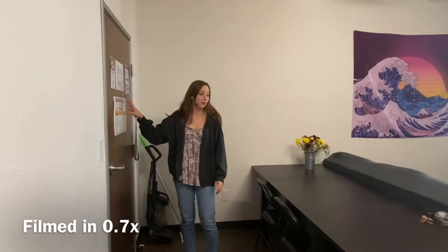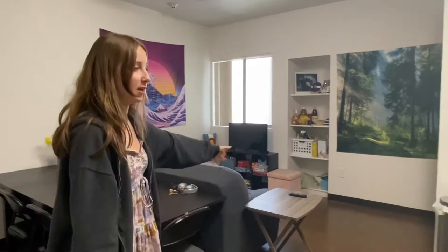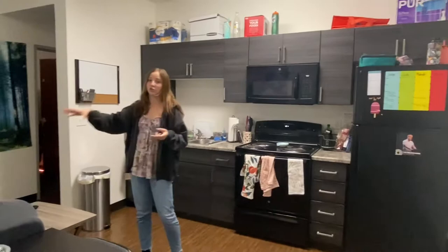When you first walk in the door you see the kitchen straight ahead and then the living space right here. You have three shelves next to where the TV could be, but the only thing they provide you — besides the shelving — is the kitchen. They have the stove, microwave, and fridge, and the countertop sink obviously, but if you want to get a toaster or any of the furniture you have to do that yourself.